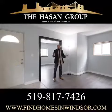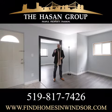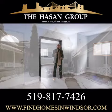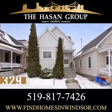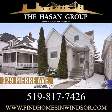Hey guys, how you doing? I'm Sean Hassan from the Hassan Group with Roy LePage. I'm sitting here in Walkerville at 329 Pierre. This duplex has two bedrooms on the main level and a one-bedroom apartment on the second.